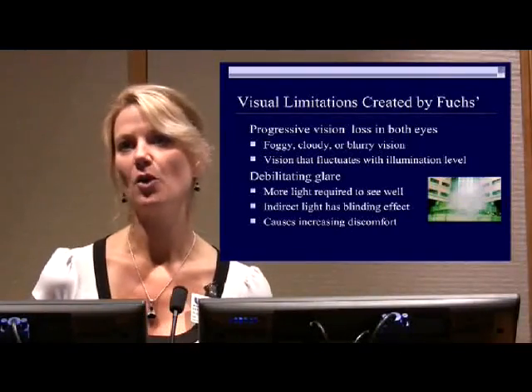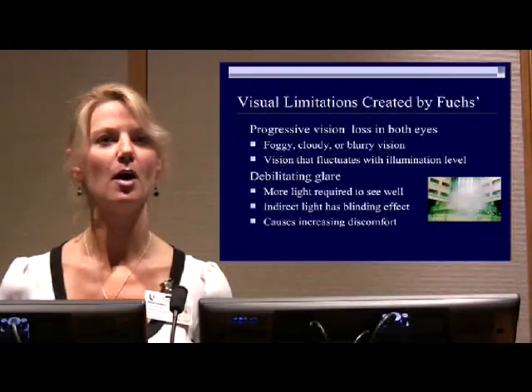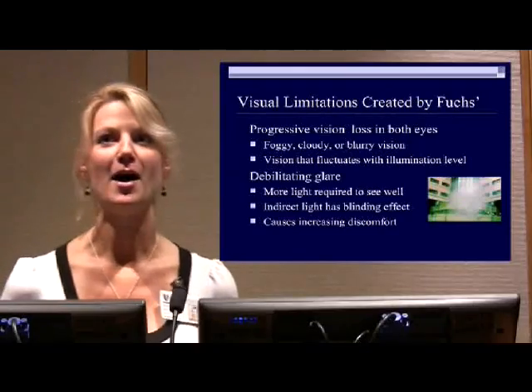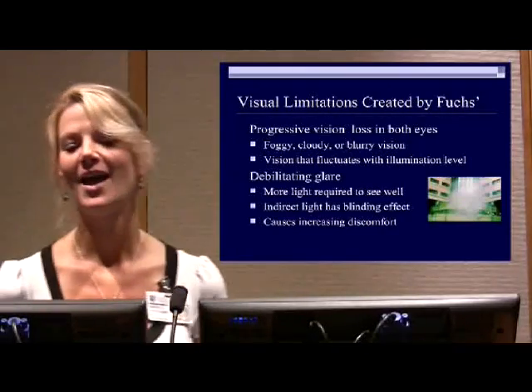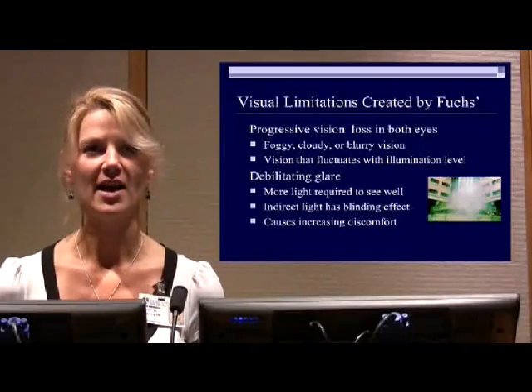People can be either helped by light or hurt by light. I saw a couple of ladies wearing visors — a couple of you in the audience in the back row — I know exactly why you're wearing those. So we're going to talk a lot about lighting in a few minutes.